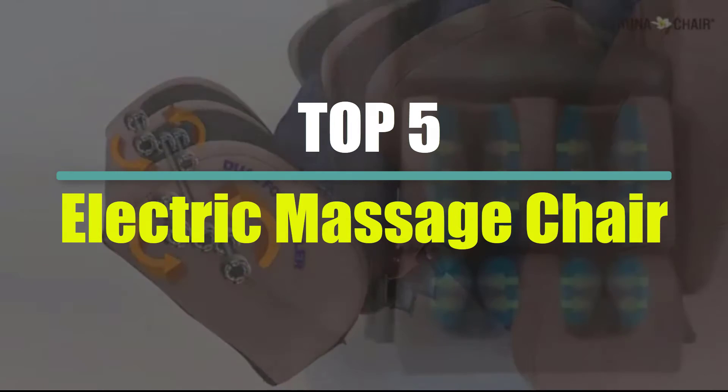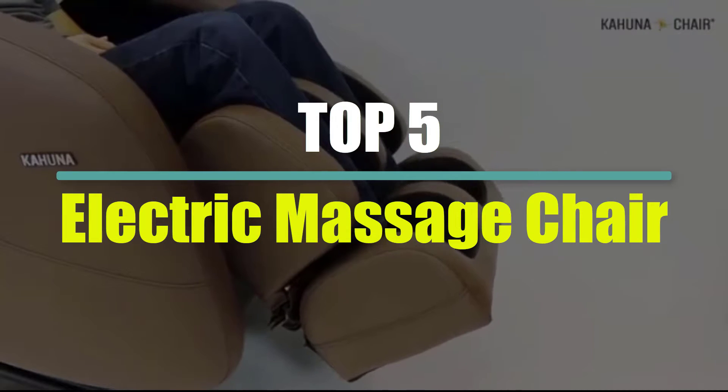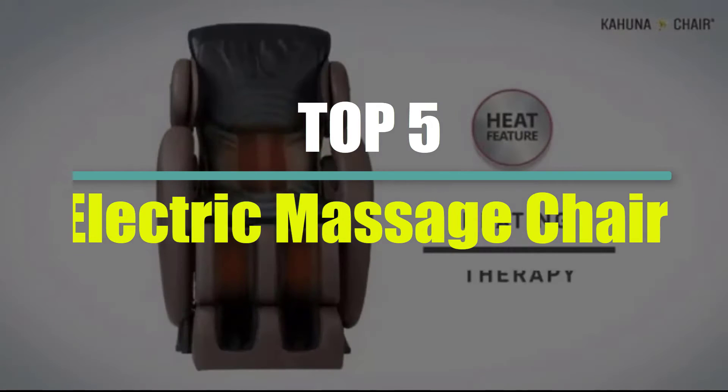Are you looking for the electric massage chair in your budget? Then this video is for you. To find out more information about this product, you can check out the description below and also make sure you subscribe for more reviews. So let's get started.